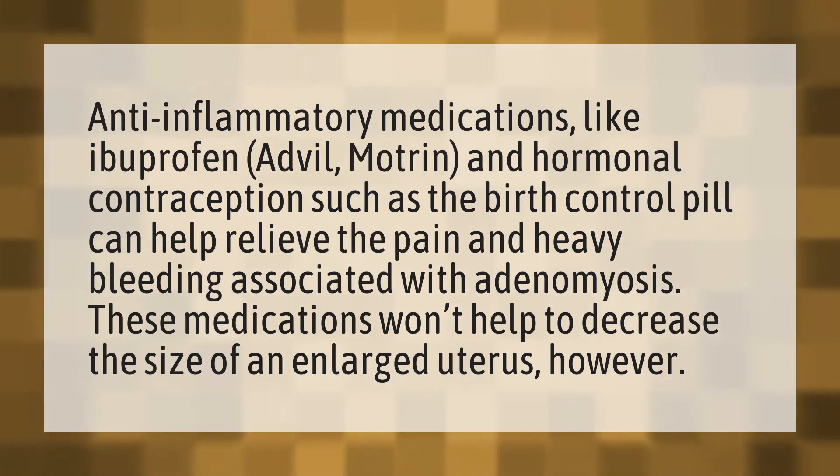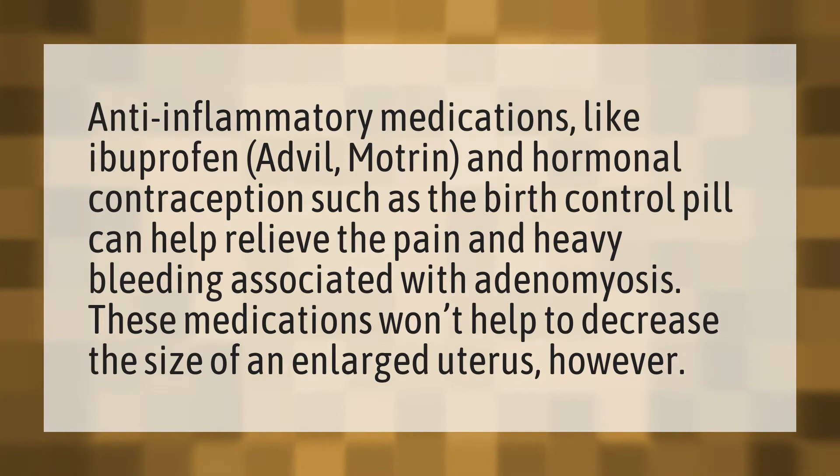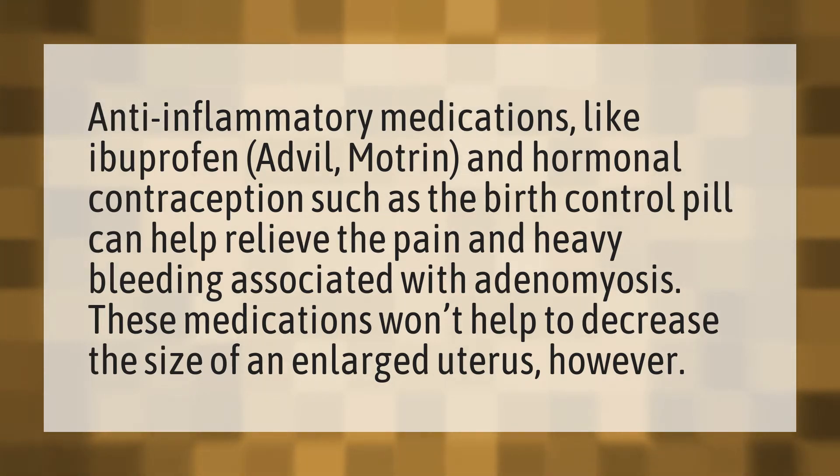Anti-inflammatory medications like ibuprofen, Advil, Motrin, and hormonal contraception such as the birth control pill can help relieve the pain and heavy bleeding associated with adenomyosis. These medications won't help to decrease the size of an enlarged uterus, however.